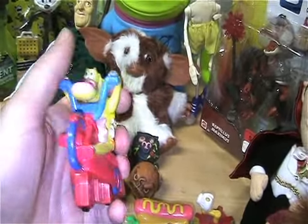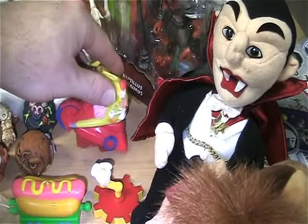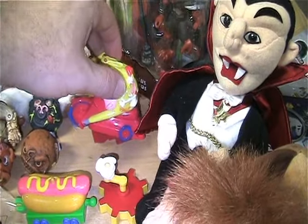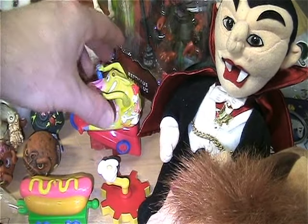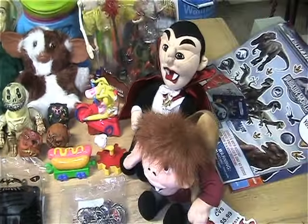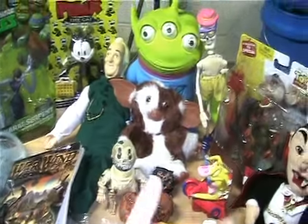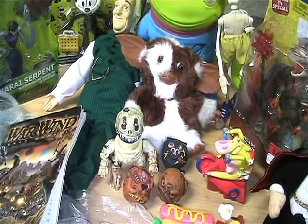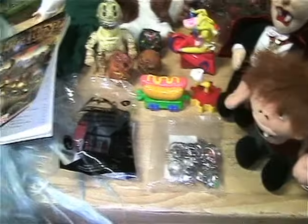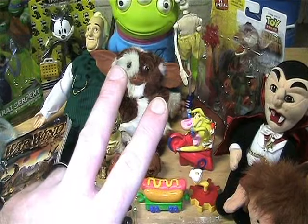How could I forget this - Cow and Chicken vehicle here. It's one of those ones you push down and it zooms across the table, which I tried it the other day and the thing flies. But there you go - there are this week's toy hauls. So thanks for tuning in. Until my next video, peace.